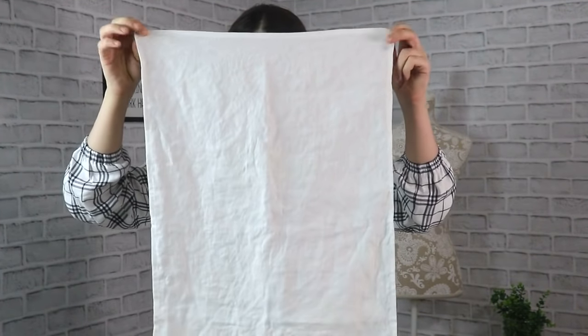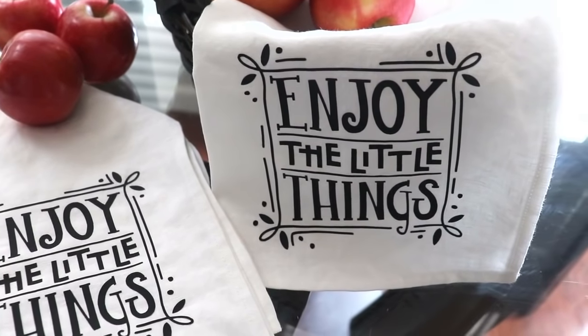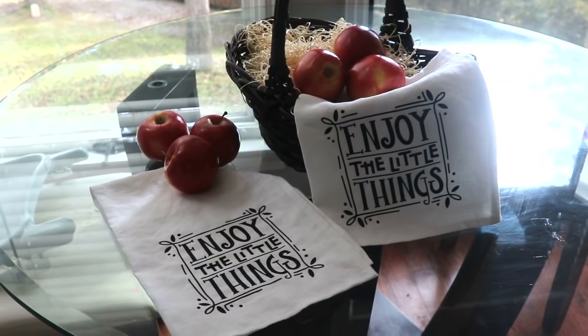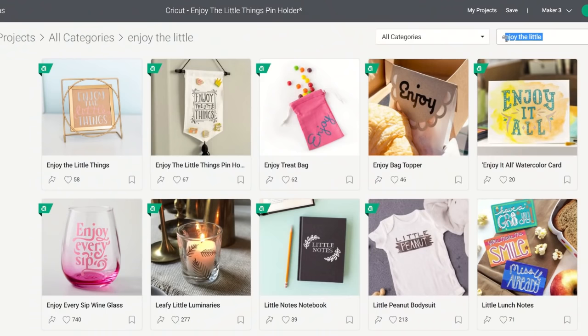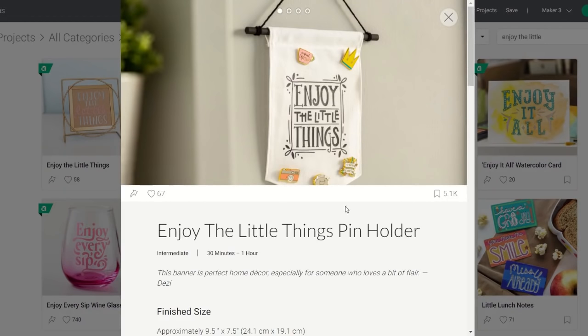Now that we've hemmed all four sides, let's give it a good press because linen loves to wrinkle. My friend loves to bake, she loves to cook and she loves tea, so I think this is going to be a winner. You can personalize these items with embroidery or a silk screen — I've done both in the past. But today I'd love to try it with Cricut. I'm going to be using smart iron-on, which has a really smooth finish, and I'll go into Cricut Design Space to see what images they have. You can of course create your own design, but they have so many amazing images.